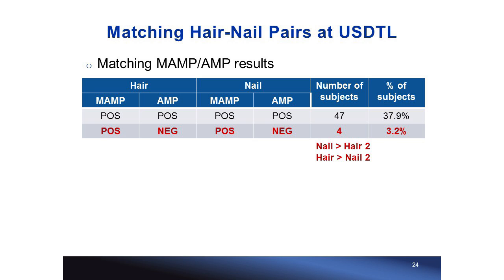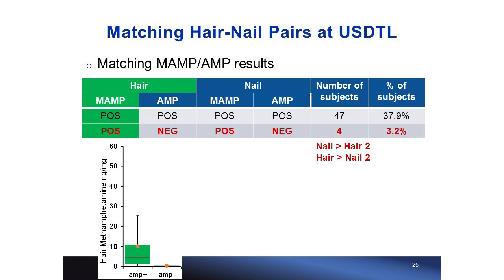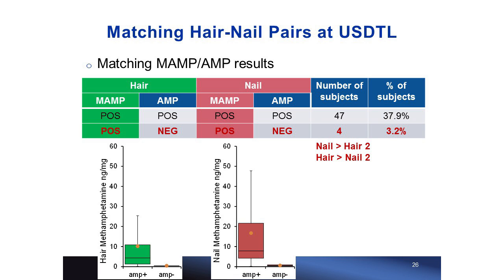Under the same matching category, only four pairs came up as methamphetamine-only: two had greater concentration in nail than hair and two had the opposite. Looking at box plots across groups, methamphetamine appears at greater concentration when it's positive along with amphetamine versus when positive by itself — seen in both paired hair and nail. The last matching subgroup had 18 AMP-only pairs, with the majority showing higher concentration in nail. AMP-only results tend to have higher concentrations than when amphetamine co-occurs with methamphetamine.